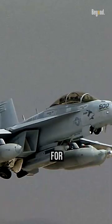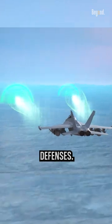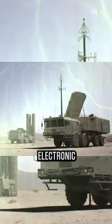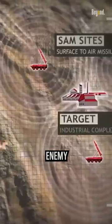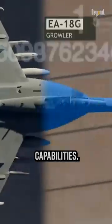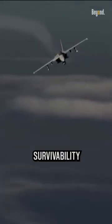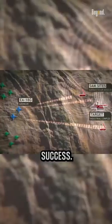It was specifically designed for electronic attack missions, including electronic warfare and suppression of enemy air defenses. It is equipped with advanced electronic warfare systems that allow it to detect, identify, and jam enemy radar and communications systems. By disrupting the enemy's electronic capabilities, the Growler enhances the survivability and effectiveness of friendly forces and increases the chances of mission success.